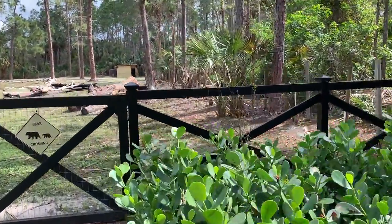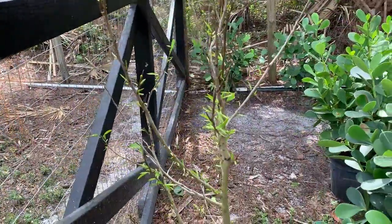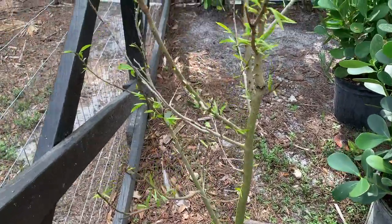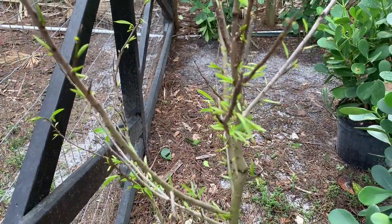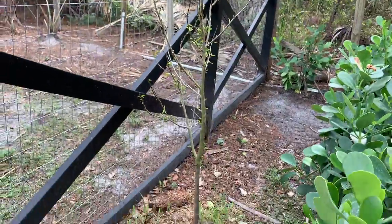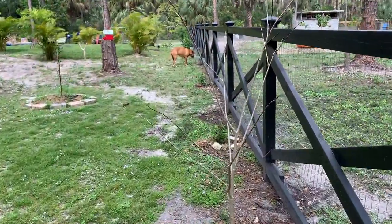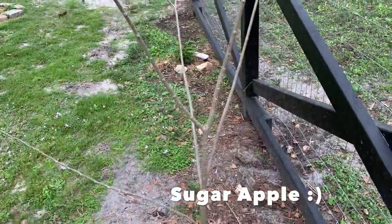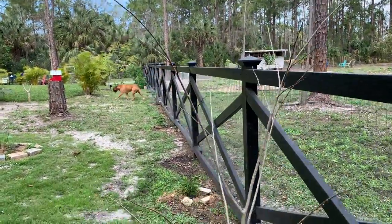Up next we have another soursop — guanabana in Spanish — and it looks like it's doing bad but it's actually just starting to have new leaves for the season. I'm not really expecting any fruit this year, but I may get some. This right here is called anon, and it looks dead but it's actually just about to have new leaves for the season.